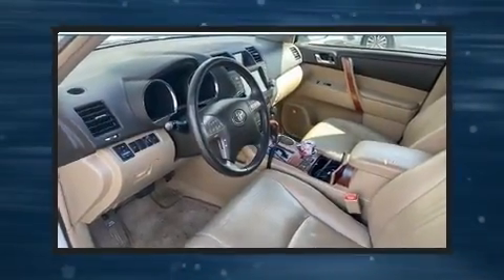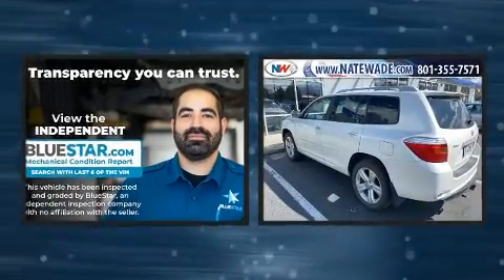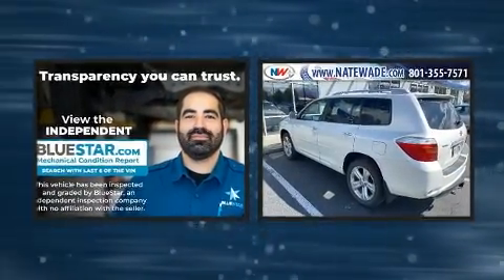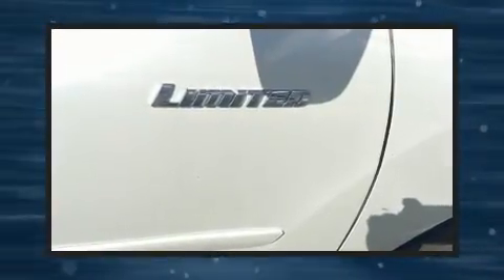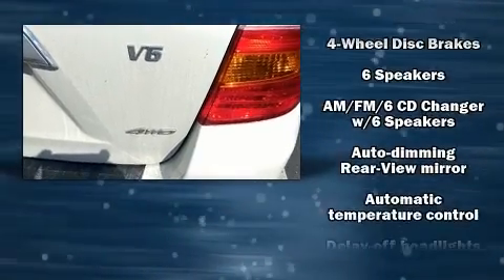Outstanding design defines the 2009 Toyota Highlander. A 3.5-liter V6 engine pairs with a sophisticated 5-speed automatic transmission, and for added security, dynamic stability control supplements the drivetrain. All-wheel drive provides for safe passage, regardless of road or weather conditions.